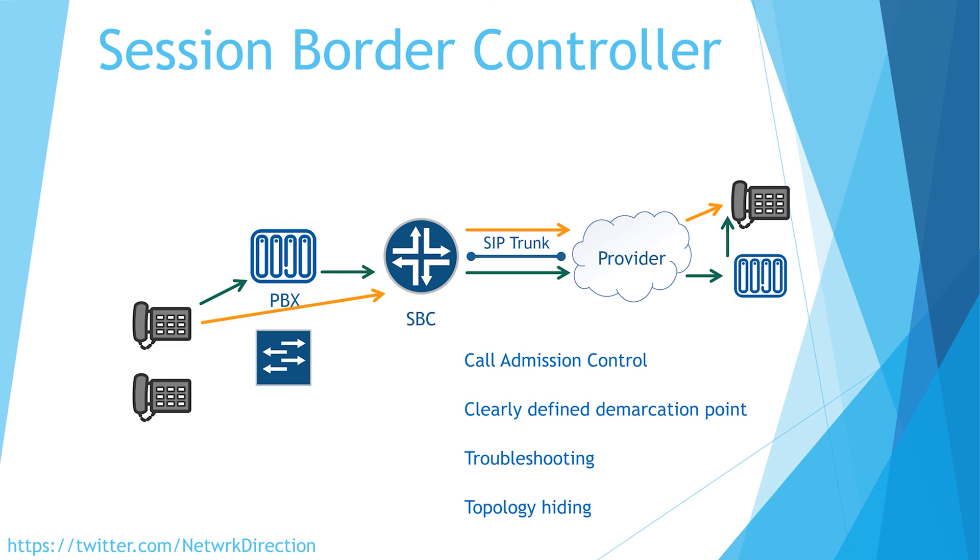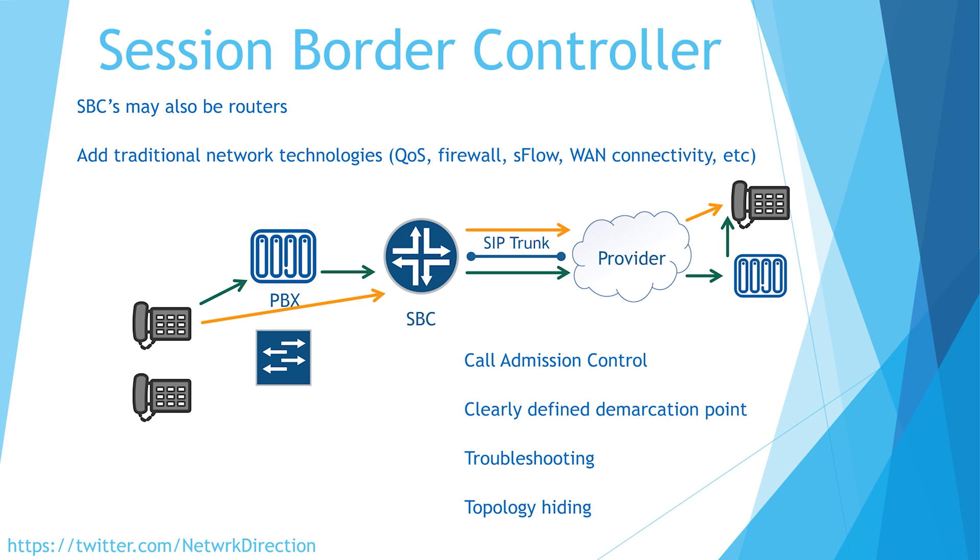Some SBCs are actually physically routers with call features added. For example, Cisco's ISR routers with CUBE licensing are just normal routers with voice features added in. This means we can have all the traditional network technologies on the SBC — things like quality of service, ACLs, firewall rules, NetFlow, SFlow, and direct connections to the WAN.